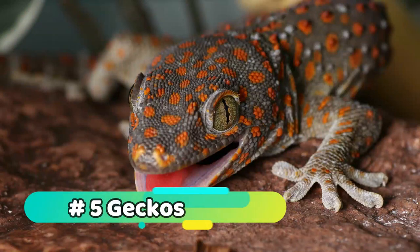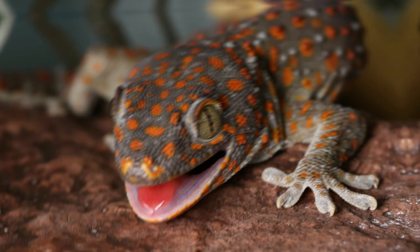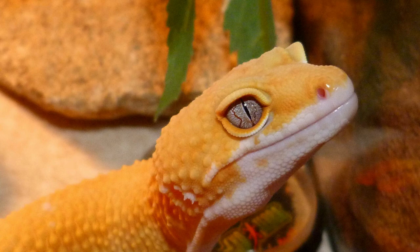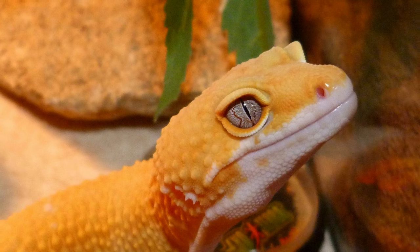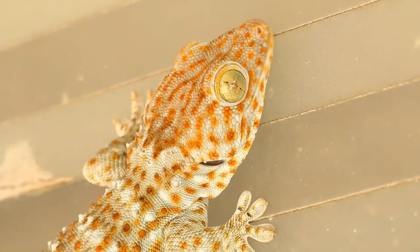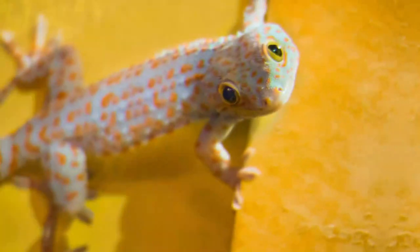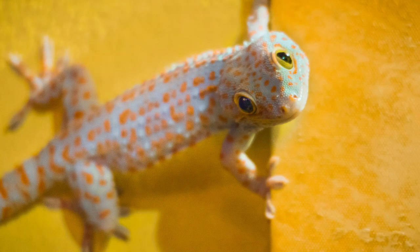Number 5: Geckos. Geckos are lizards that are native to tropical regions around the world. They are known for their ability to climb walls and ceilings, and some species can regenerate their tails. Geckos are generally non-aggressive and make good pets as long as their basic needs are met, including a spacious enclosure with plenty of branches and a heat source.